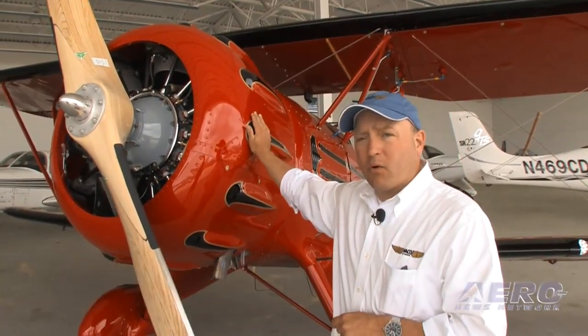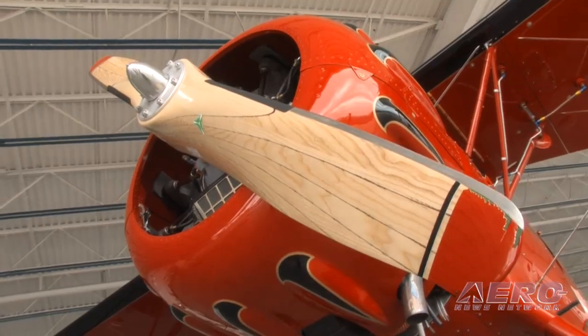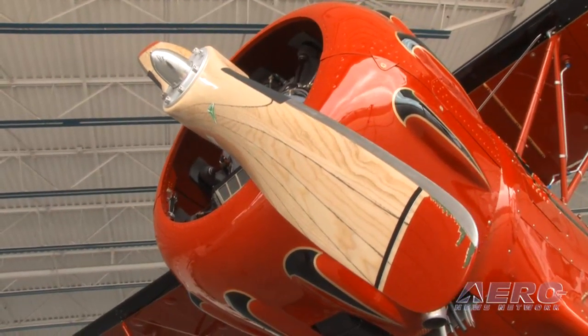This is the new Waco Classic YMF5D model, new for 2010. It features a newer 300 horsepower radial engine, optionally fuel injected, and a brand new propeller from MTA Germany. This propeller is rated for up to 300 horsepower on this airplane.